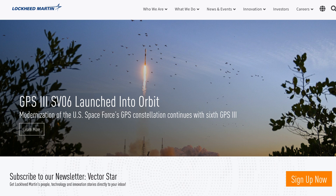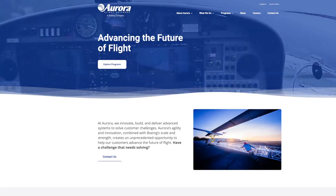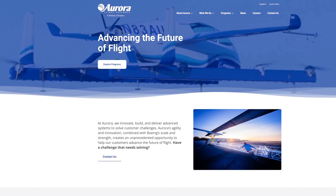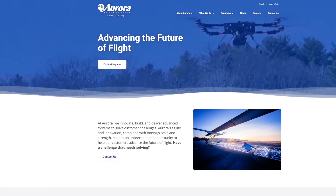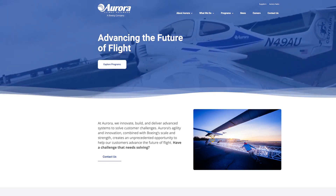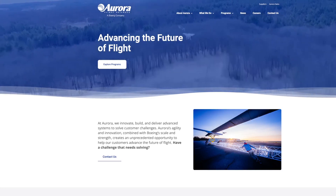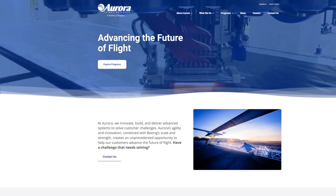Aurora Flight Sciences recently broke ground on an expansion project at its facility in Bridgeport, West Virginia. The project will essentially double the company's footprint at the North-Central West Virginia Airport, adding nearly 50,000 square feet. The company currently has some 200 employees, but plans to double the workforce by 2028, if not sooner.